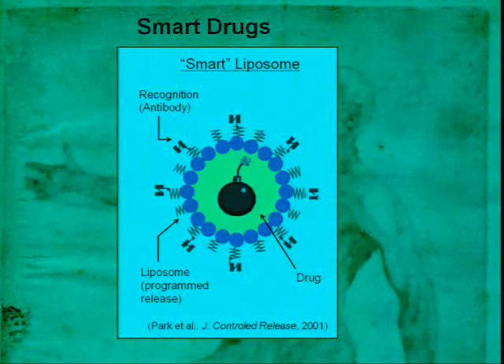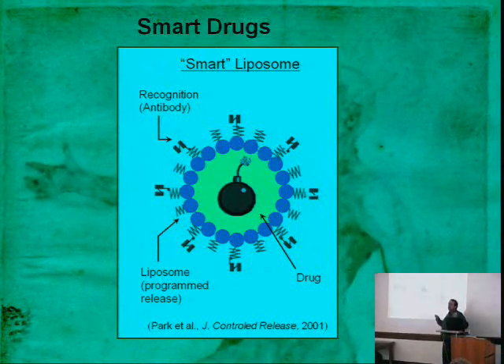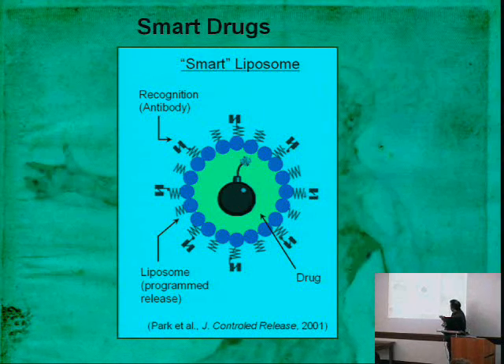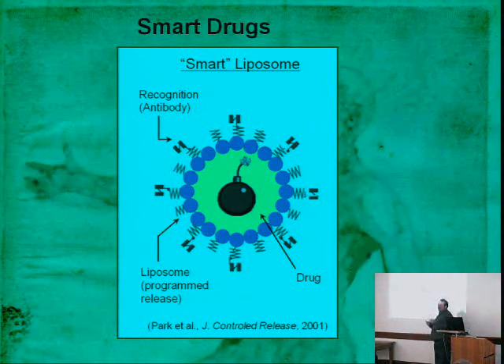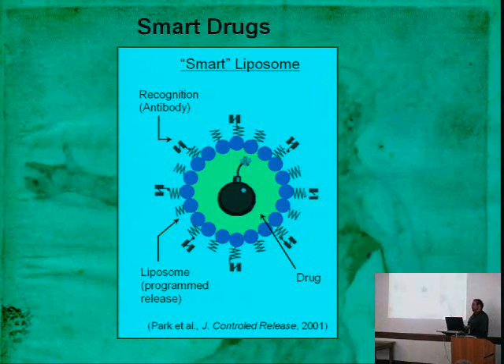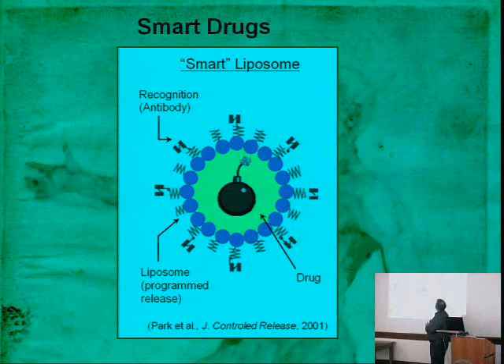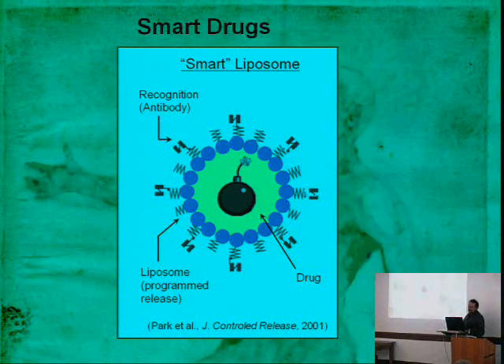Most smart drugs follow this general idea: you have a liposome or dendrimer holding a package of drug that can be converted to a real drug at the site of action, with recognition sites on the outside that bind to markers on your target cell's surface. Cancer cells can overexpress certain proteins on their surface, and these molecules could bind, fuse to the cell membrane, and dump their kill. They work okay — not great — and haven't been the panacea we'd hoped. Part of the problem is delivery, specificity, and lack of decision-making capability.